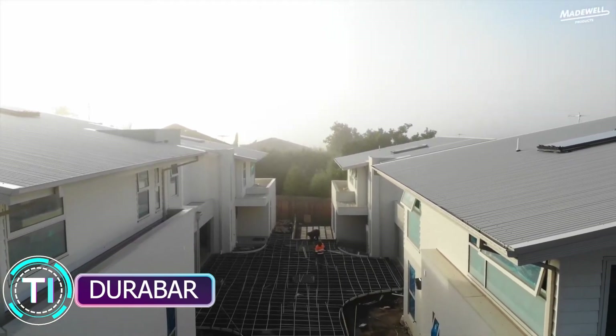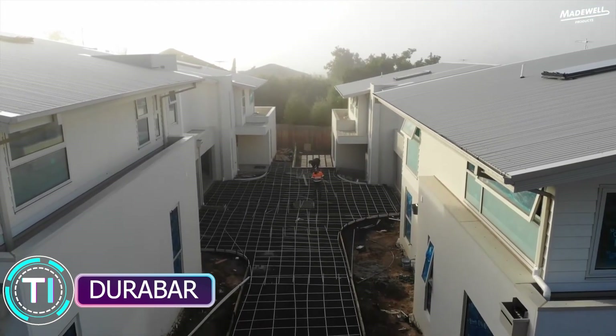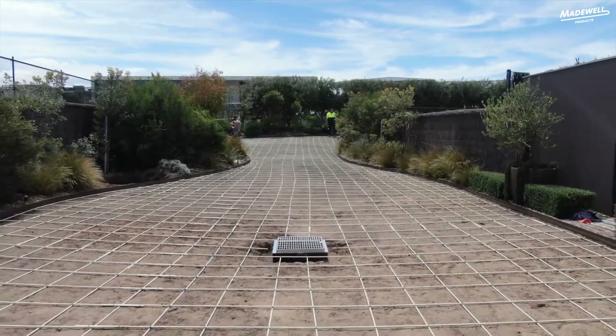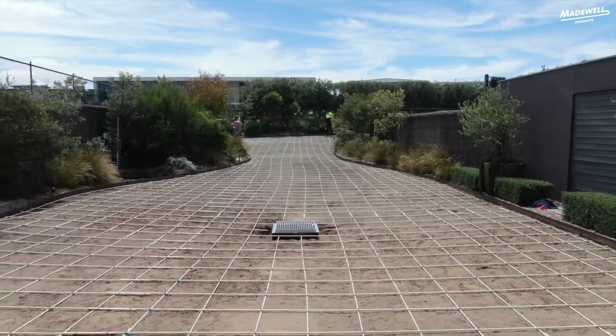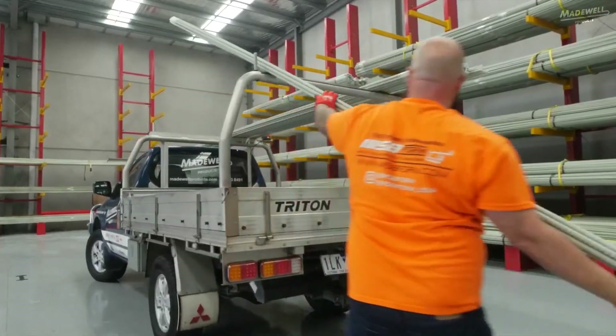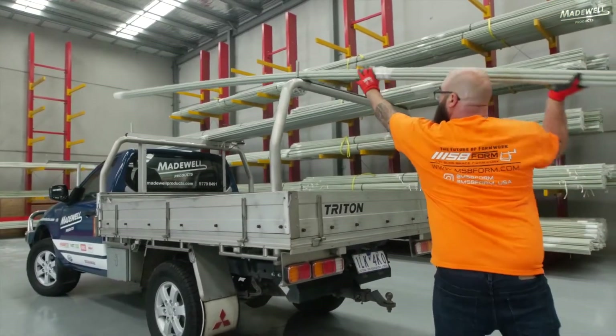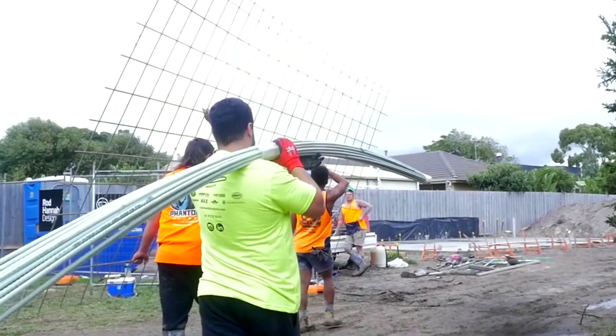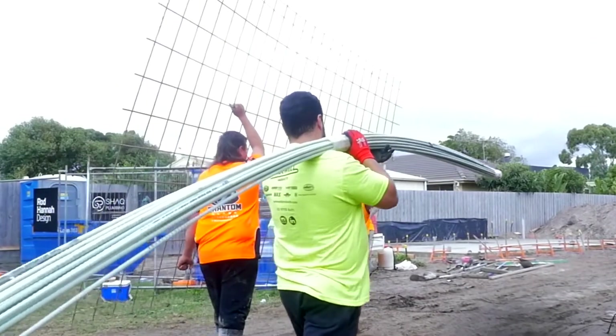Durabar: empowering durable concrete solutions. Next up, we have Durabar, a high-performance, fiber-reinforced concrete ideal for bridge and parking decks, as well as industrial flooring. Combining strength, durability, and wear resistance, Durabar sets the bar high for a long-lasting solution.